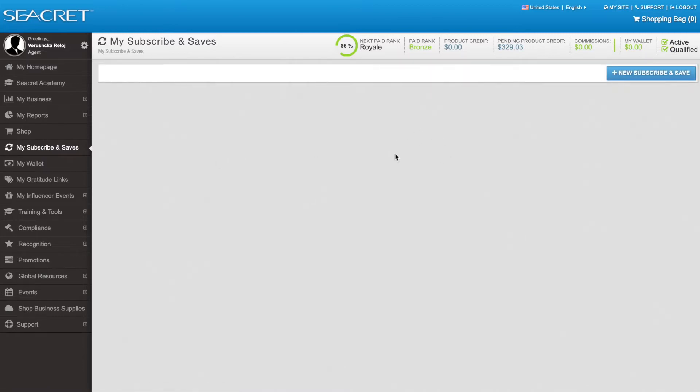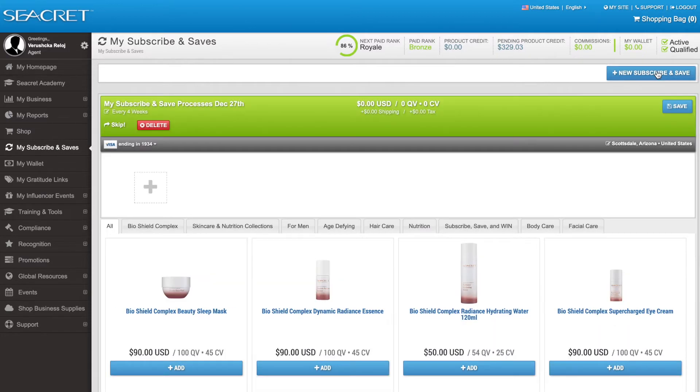If you haven't set up one of these when you originally enrolled as an agent, here's where you're going to do it. Click on set up a new Subscribe and Save.